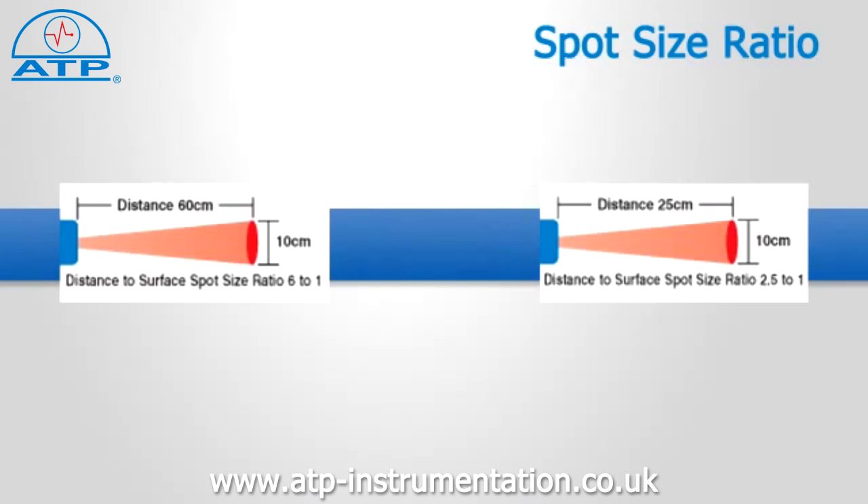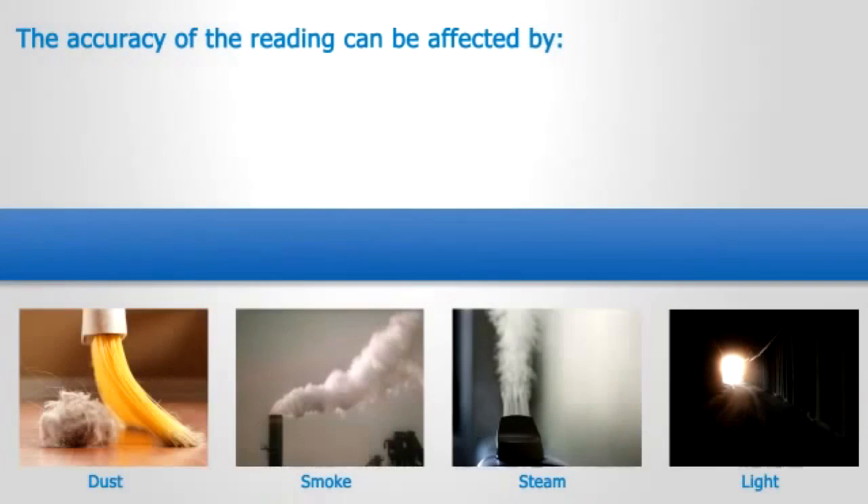Measurements should be made as near to the object as possible. The thermometer can measure at reasonable distances, but the accuracy of the reading can be affected by external sources such as dust, smoke, steam, and even light. It also has to be considered that when taking measurements from a distance, the surface spot size could include surface areas not intended to be measured.